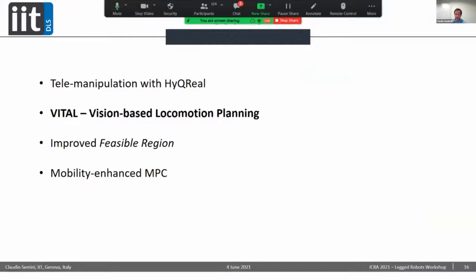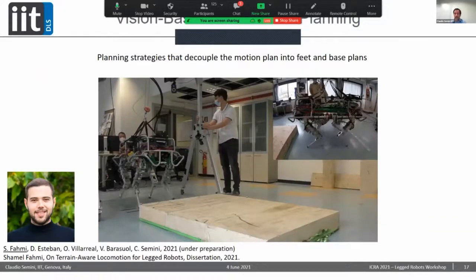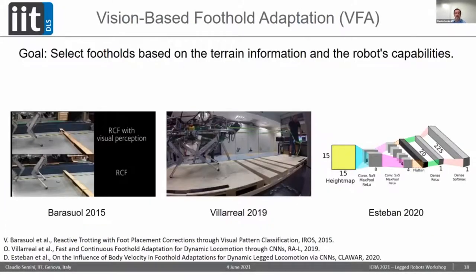That was just a glimpse into the work we do on telemanipulation of the quadruped. Now I'd like to shift gears and go into planning and control of quadrupeds. Here we have three very fresh new works from my team that I'd like to introduce for the first time here. This is VITAL — work by Shamil Fami, one of the organizers of today's workshop. It's about vision-based locomotion planning: we want to decouple the motion plans for the feet and the base, and use terrain perception mapped with the robot skills to create these plans.